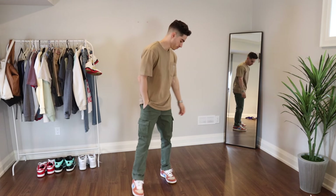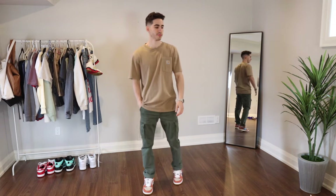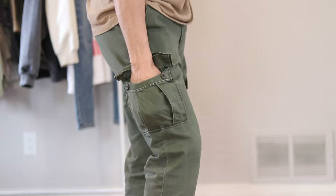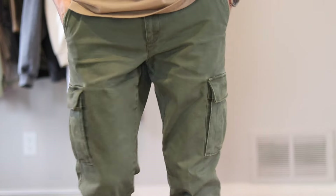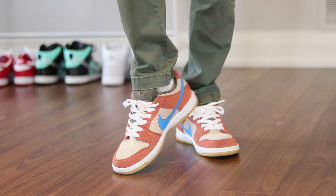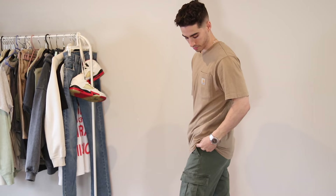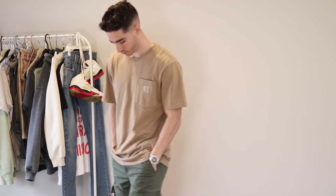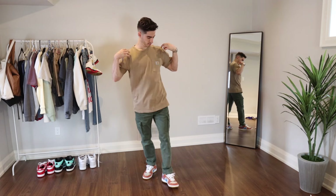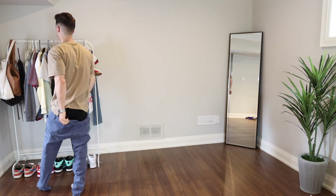As always, it wouldn't be a BraceKicks lookbook without some olive cargos, and these ones from Good Threads hit different with some SB Dunks. These might be my favorite pants of all time — they sit so well on top of the shoes, which is super important. Olive and beige is one of the best color combos, so make note of that. A great beige shirt you can buy is the Carhartt pocket t-shirt, available on Amazon — I'll link it in the description along with every other item in the video.